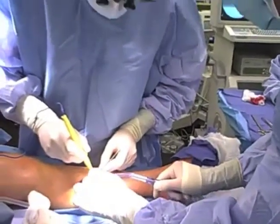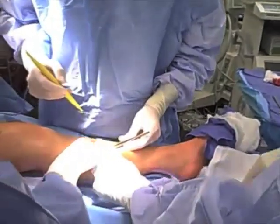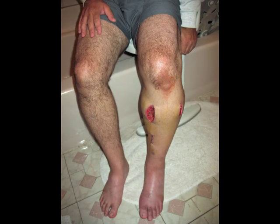First is an anterior lateral incision followed by the cutting of the fascia. The second incision is made medial to the first, again followed by cutting of the fascia.